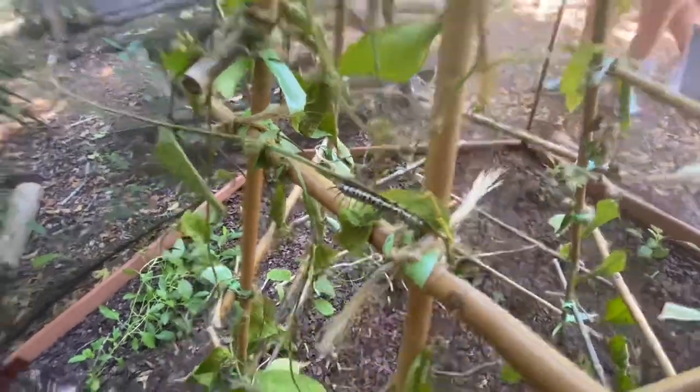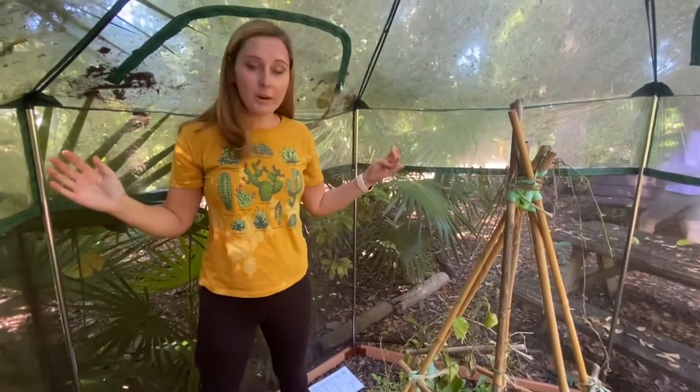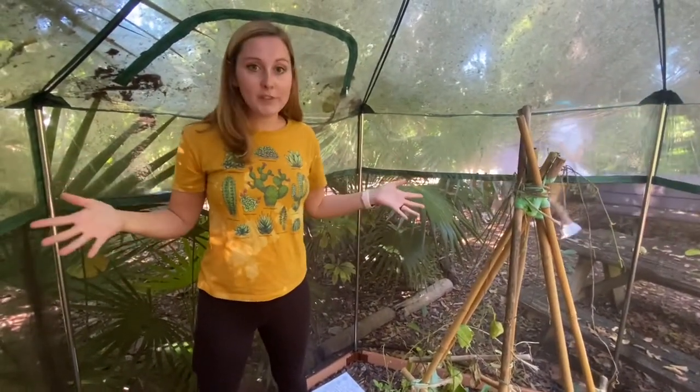I hope you learned a lot about our corky stem passion vine. Stay tuned for next week, because we're going to talk more about what's inside of our butterfly biome.